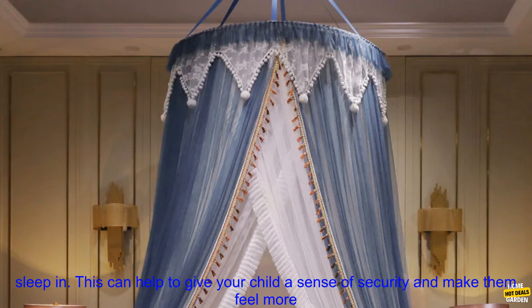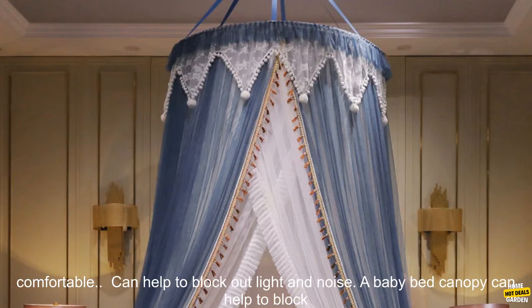A baby bed canopy can provide a sense of security. It creates a cozy, enclosed space for your child to sleep in, which can help to give your child a sense of security and make them feel more comfortable.